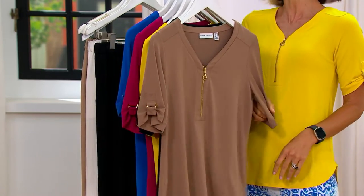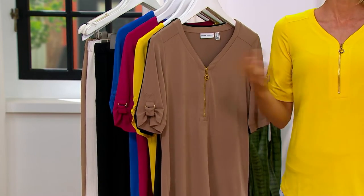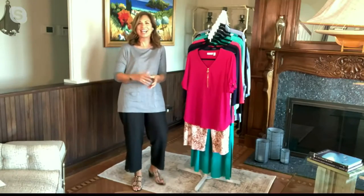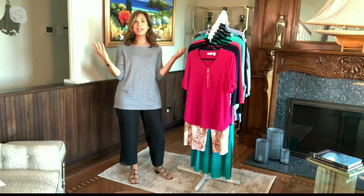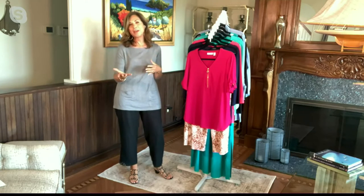Susan Graver is live with us right now. Hi, cutie pie — where are you? You should be here with me! The light is shining so good, I've gotta lower that light. You look beautiful! Thank you — I'm here at the beach with my family, so if you hear a baby cry or kids laughing, it's real life!